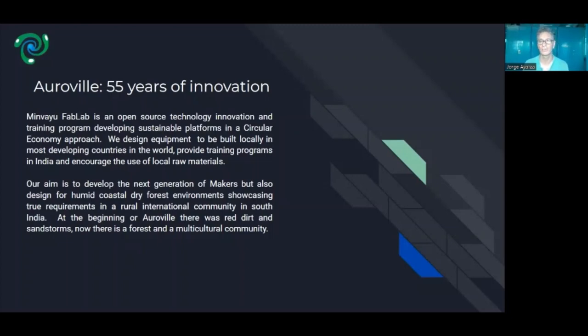The idea is that we would like to develop the next generation of makers. In particular, the makers in this area of South India have to deal with special conditions including high humidity, dry forest areas with a lot of insects, and when dealing with electronics and equipment, it needs to be very robust, able to survive these elements, be low cost, and be easy to fix.